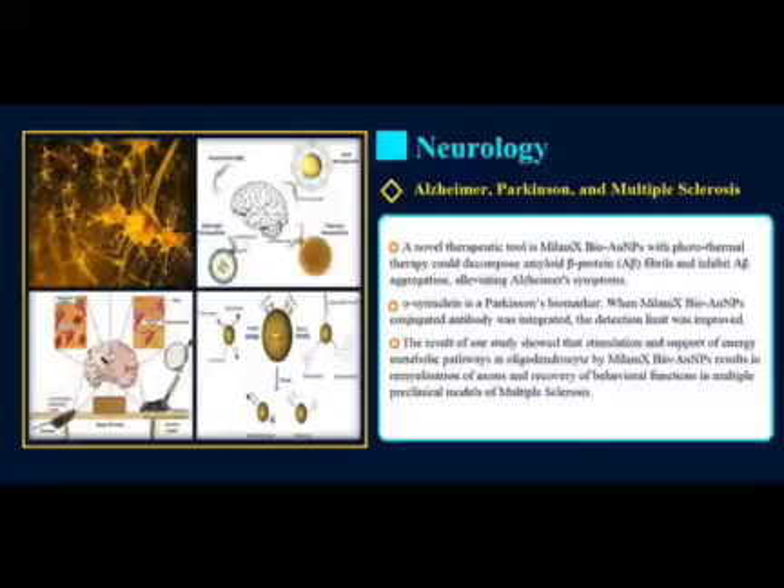Parkinson's disease is a neurodegenerative disorder. Identifying Parkinson's is mandatory to give a healthier life to patients. Alpha-synuclein is a Parkinson's biomarker. When Milanix BioGold nanoparticles conjugated antibody was integrated, the detection limit was improved. The current demonstration with high performance is highly useful to detect the level of Parkinson's progression at the earlier stage and can be adapted for other diseases.